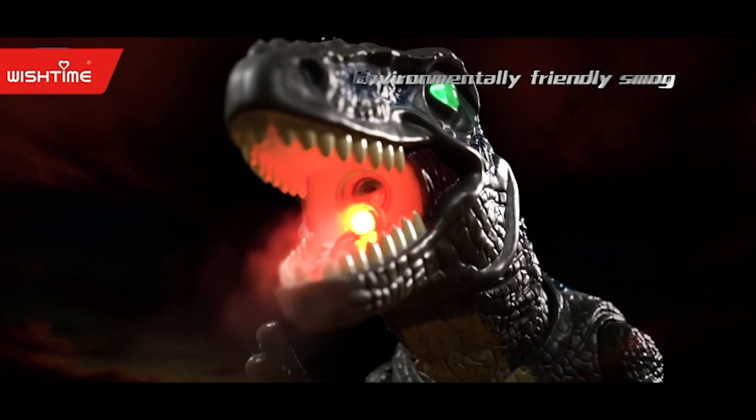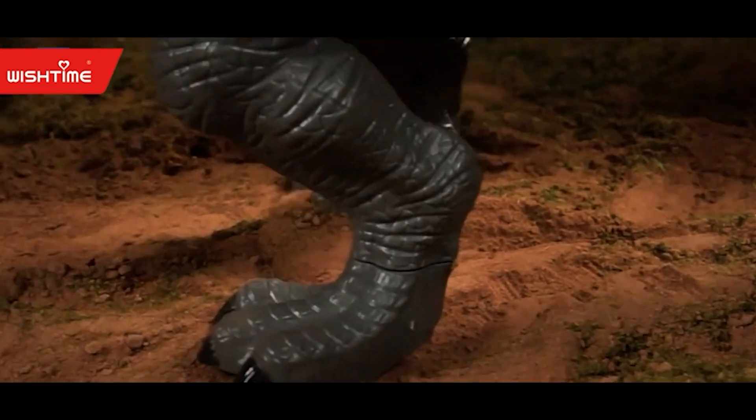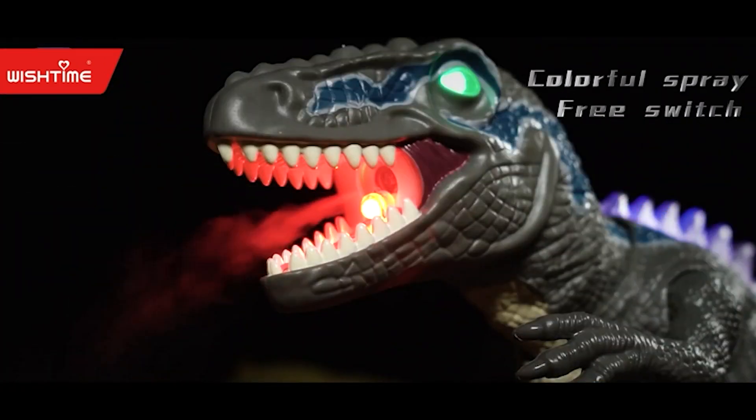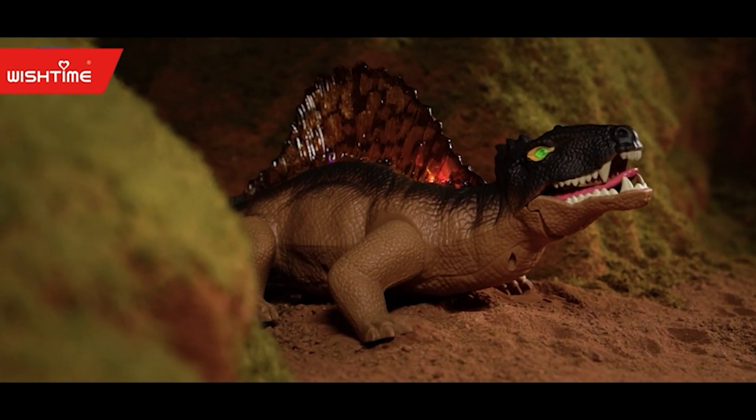This dinosaur toy is safe for kids and made from high-quality materials that don't harm the environment. Your toddler will adore it because every kid loves dinosaurs. Children's creativity can be sparked by this large, remote-controlled dinosaur toy.